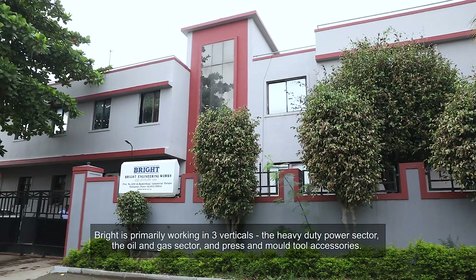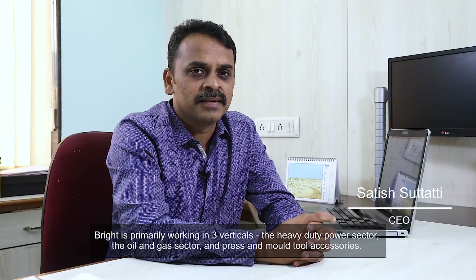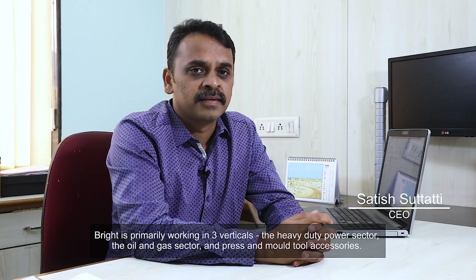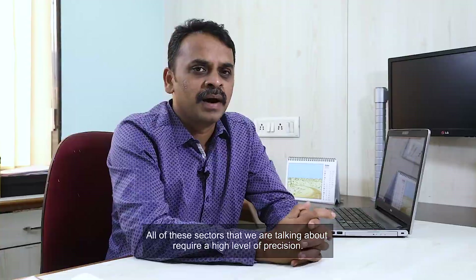Bright is primarily working in three verticals: the heavy-duty power sector, the oil and gas sector, and press and mold tool accessories. All of these sectors require a high level of precision.